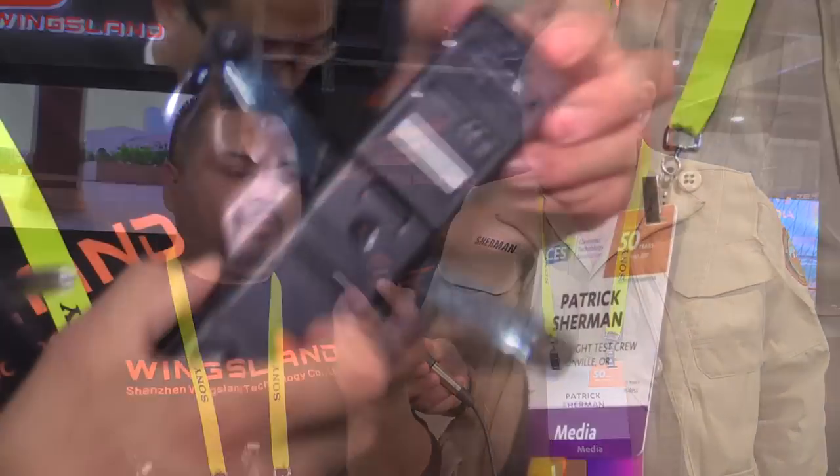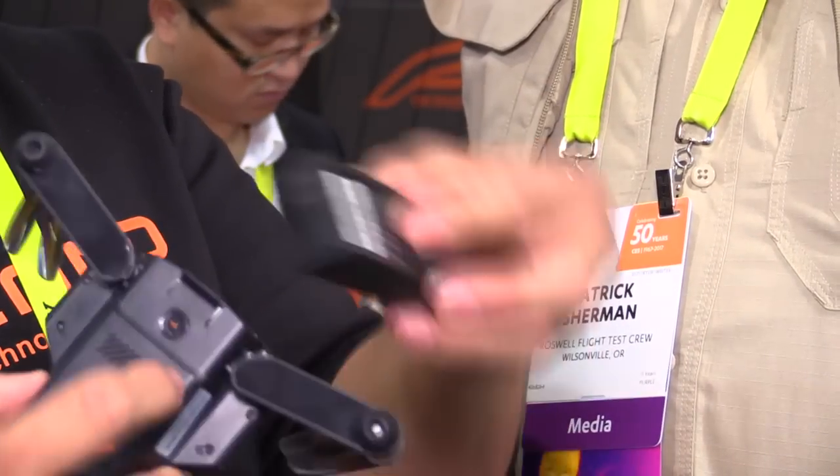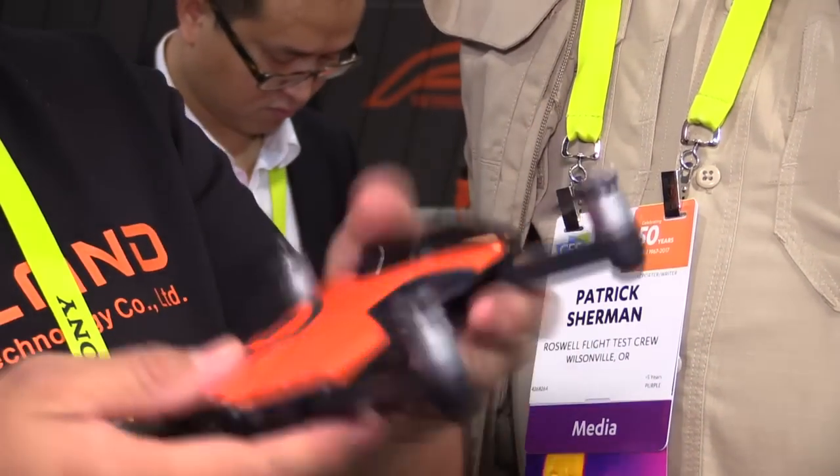How long will it fly on a single battery? You're looking at about 10 minutes hovering, and about seven minutes if you're actively flying it around. It uses a small 1400 milliamp battery, and these are about $40 each, so they're easy and inexpensive to buy.